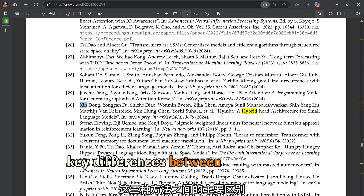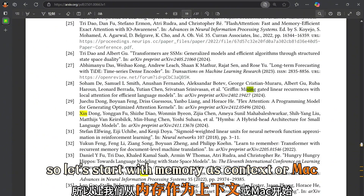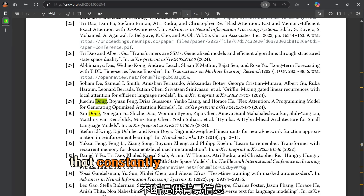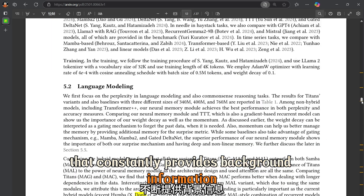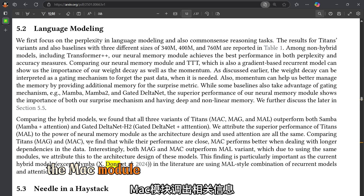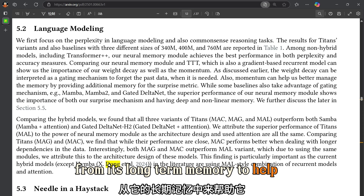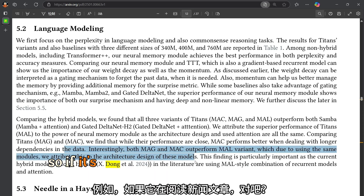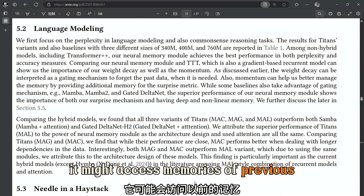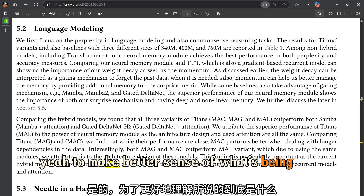Memory as Context, or MAC, is like having a super-powered research assistant that constantly provides background information. As the model processes new data, the MAC module pulls up relevant information from its long-term memory to help it understand the current context. If it's reading a news article, it might access memories of previous events or related topics to make better sense of what's being said.